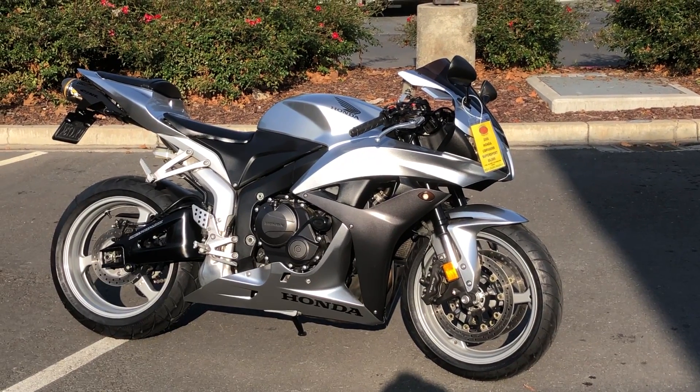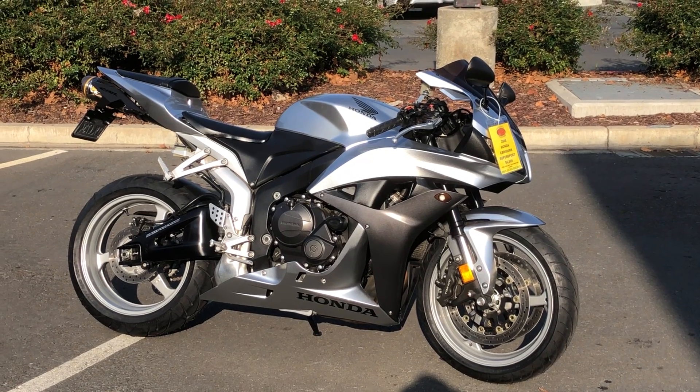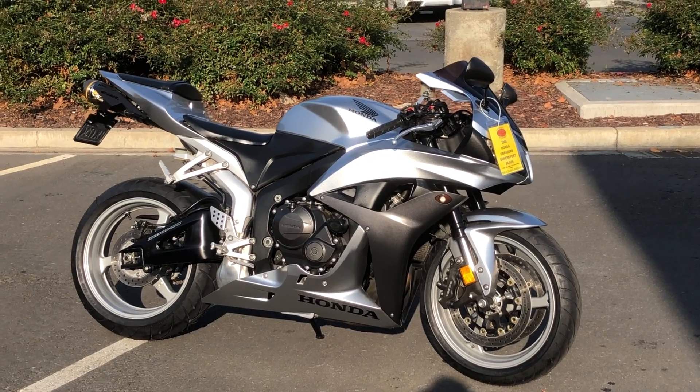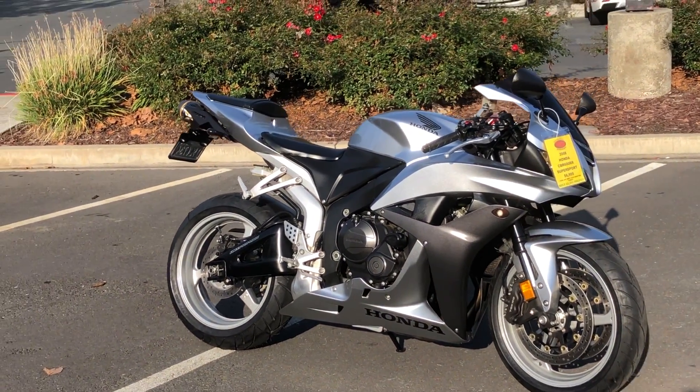Here we are at Contra Costa Powersports and today we have our 2008 Honda CBR600RR. This Supersport just arrived with only 22,000 miles.